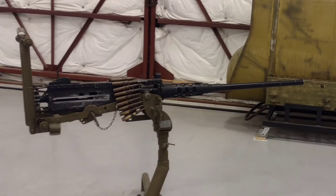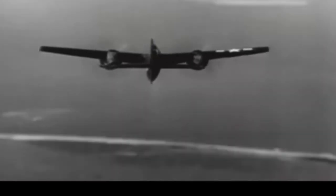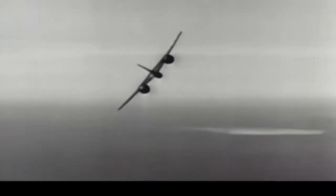Four 20mm AN M3 cannons with 200 rounds per gun in the wing roots, and four 50-caliber M2 Browning heavy machine guns with 400 rounds per gun in the nose.